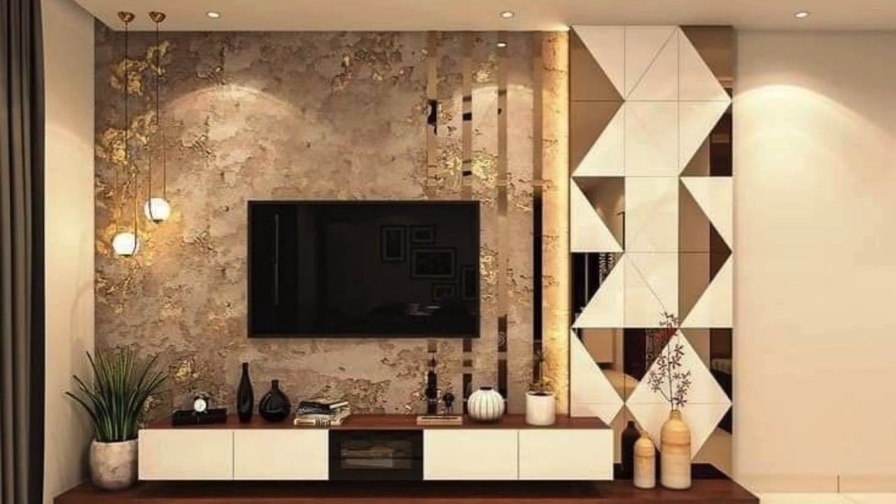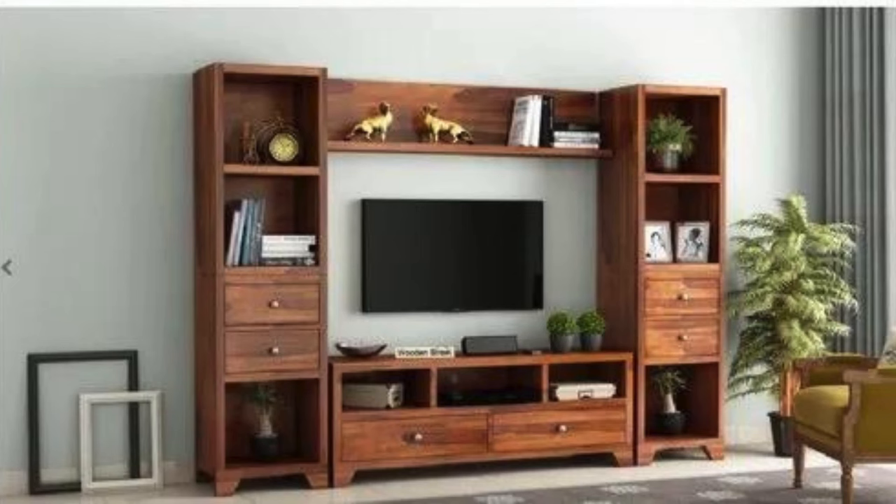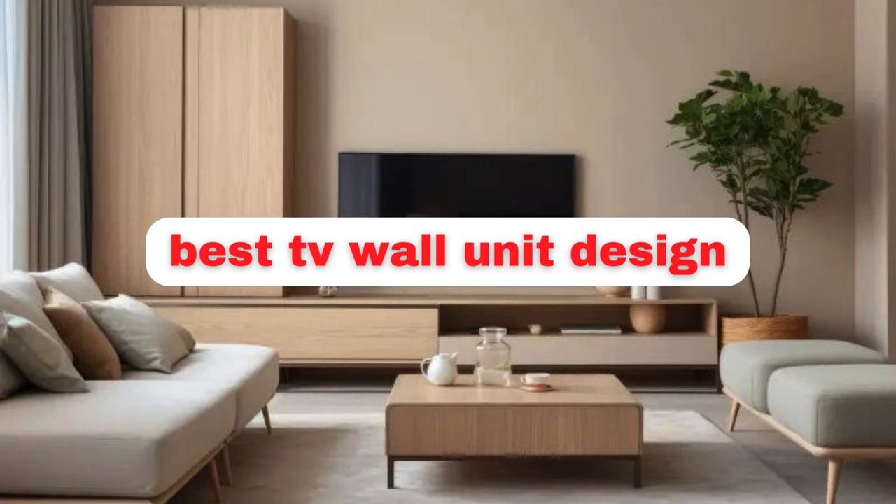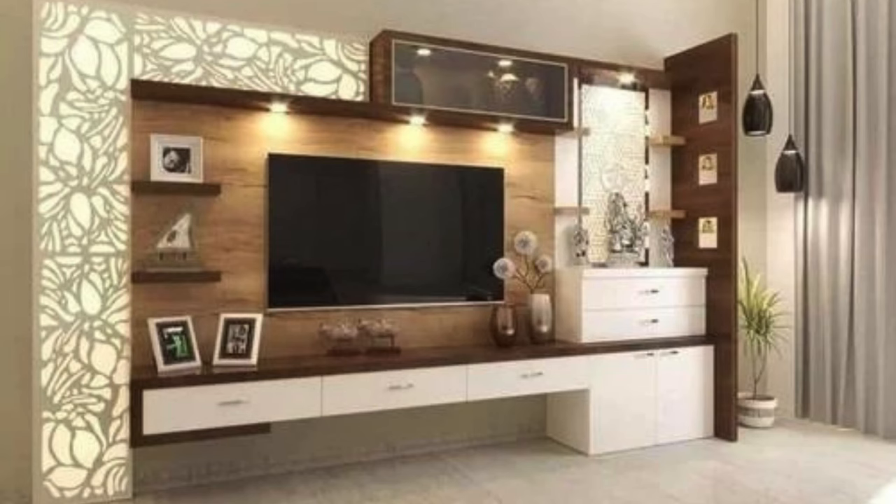The material selection is crucial. Wood often brings warmth and versatility, while sleek metals can offer a modern touch. The arrangement should cater to the TV's focal point while integrating shelves, cabinets, or open spaces for decor, books, or even a curated display. Cable management is often overlooked but critical for a clean, organized look, so incorporating cable routing or hidden compartments can be essential.